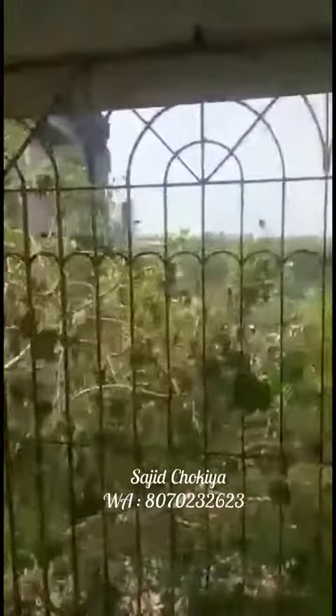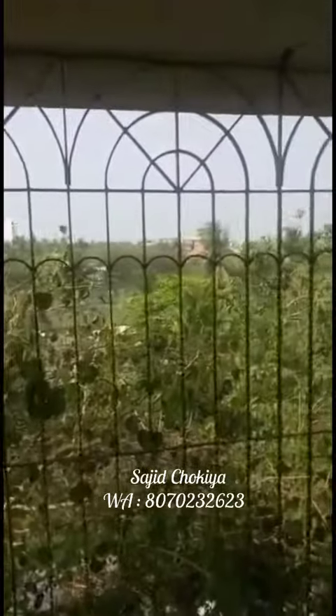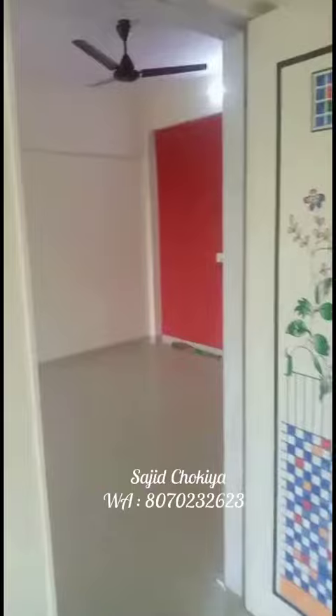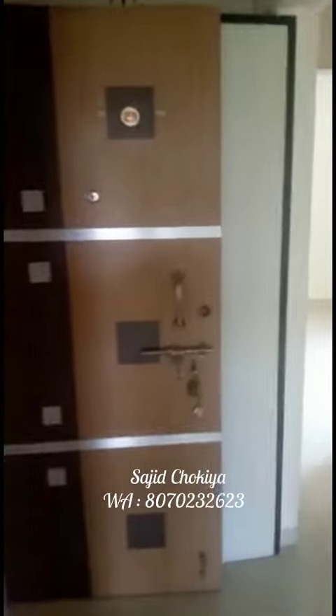Full painting work is done, all work is done in the flat. This view side. And this is the storage of the door, back side.